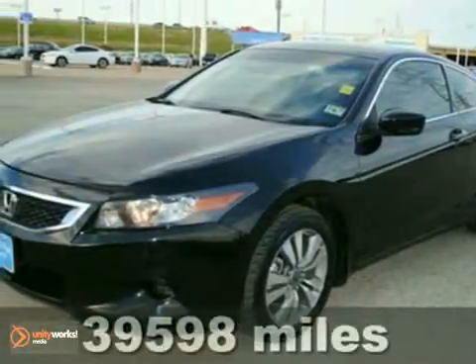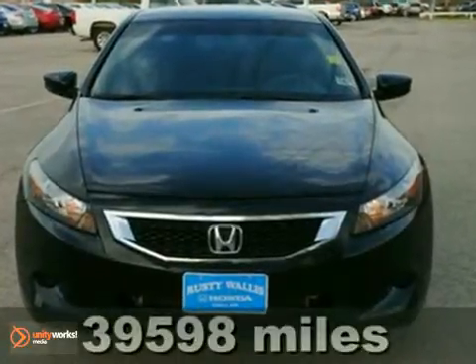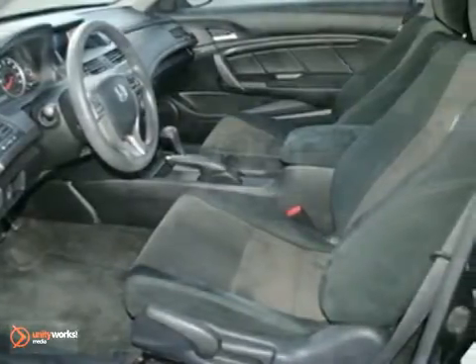This 2009 Honda Accord LX is extra clean and in excellent condition. Exhausted from looking for that one of a kind? This rare find is it. Amazingly clean because it was stored indoors away from the elements.